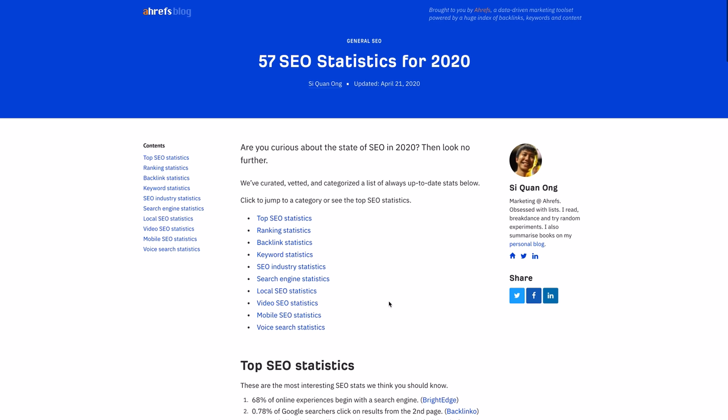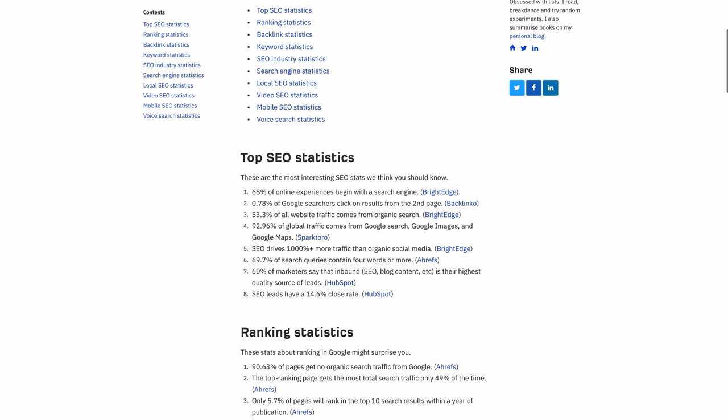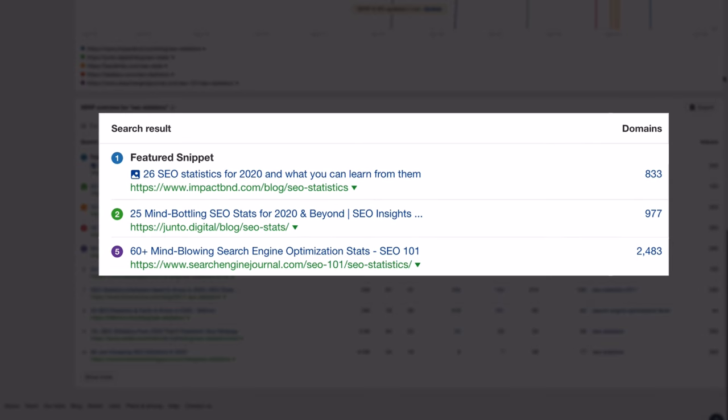What's up everyone? Sam Oh here with Ahrefs and this is the second episode of our three-part series on creating linkable content and actually getting links to it. The first video was all about strategically building a statistics page that we thought would generate links. And even before we started creating that content, we found roughly 4,200 websites we can contact. This number is unfiltered and unvetted. And since I showed you how we created that content in part 1, now I'll show you how we built links to it here in part 2.